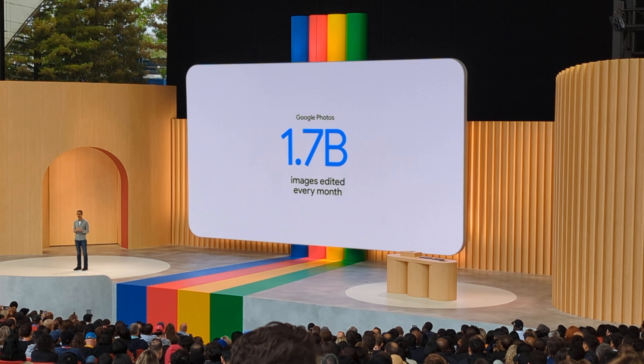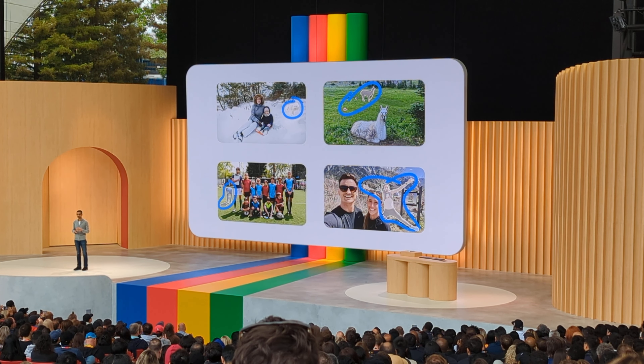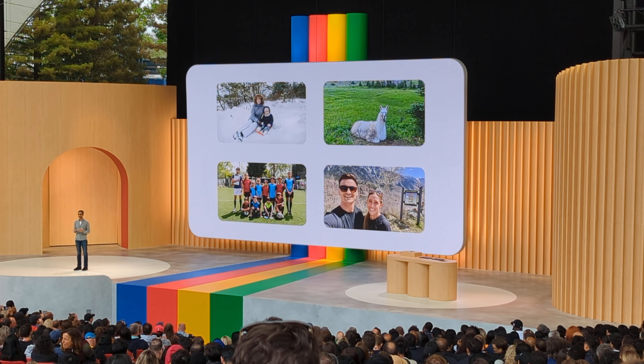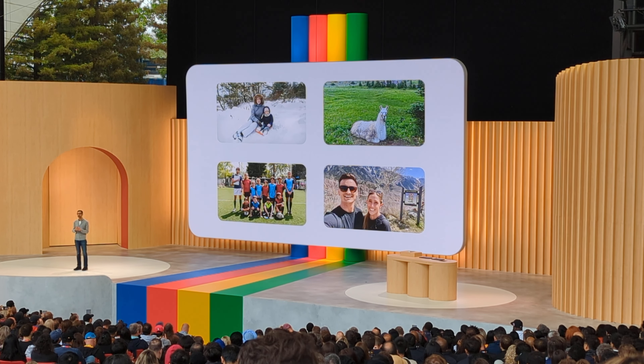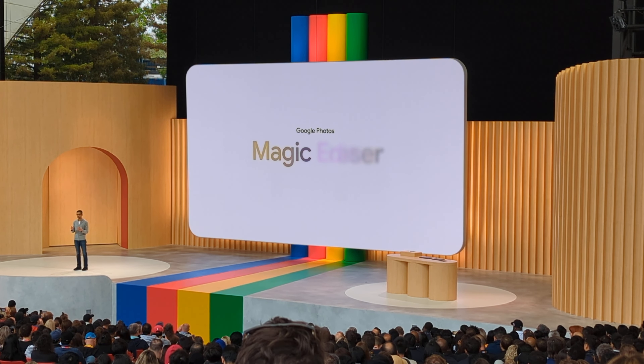For example, Magic Eraser, launched first on Pixel, uses AI-powered computational photography to remove unwanted distractions. And later this year, using a combination of semantic understanding and generative AI, you can do much more with a new experience called Magic Editor.